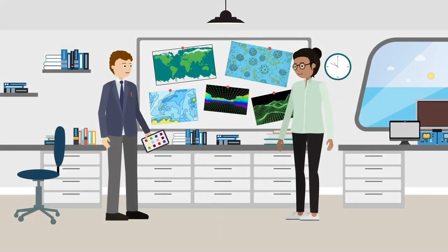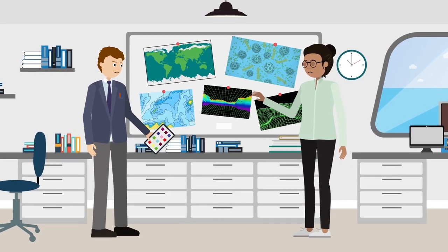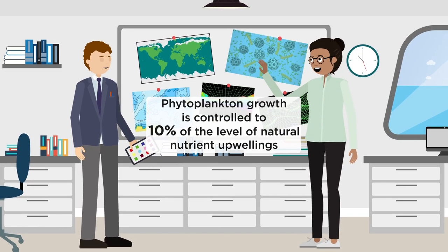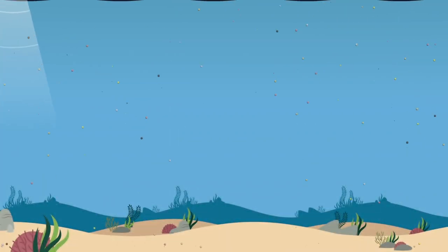The ocean nourishment sites are carefully selected, avoiding protected areas and sensitive habitats. New phytoplankton growth is safely engineered to only 10% of levels seen in natural nutrient upwellings.